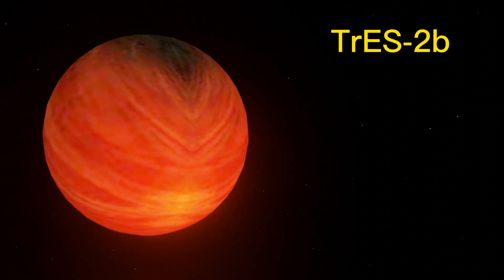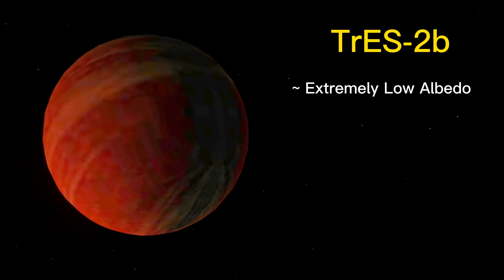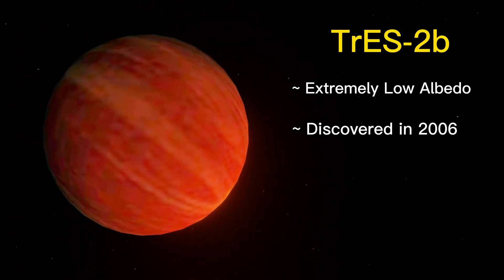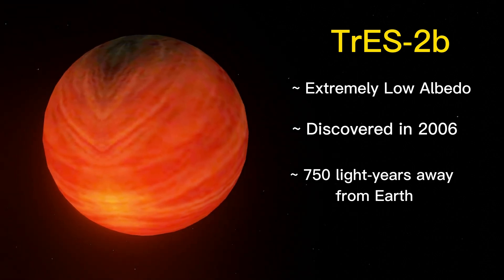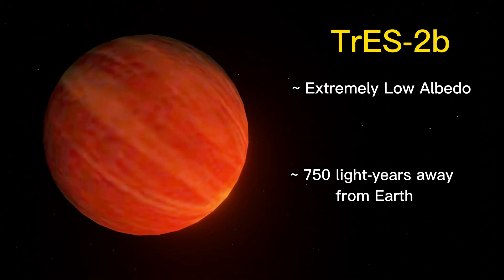TrES-2b is also known for its extremely low albedo, which means it reflects very little light. It was discovered in 2006 by the Transatlantic Exoplanet Survey, TrES. It is located about 750 light-years away from Earth in the constellation Draco.